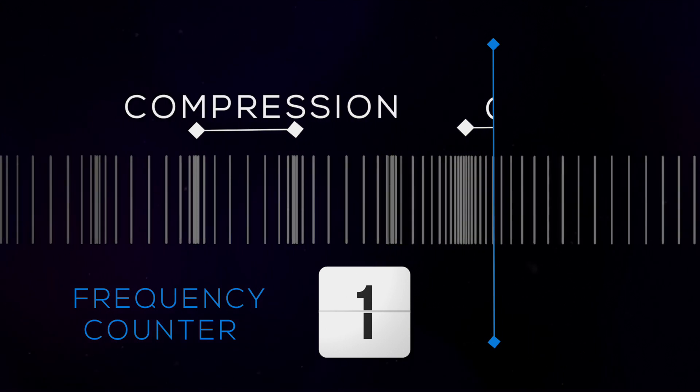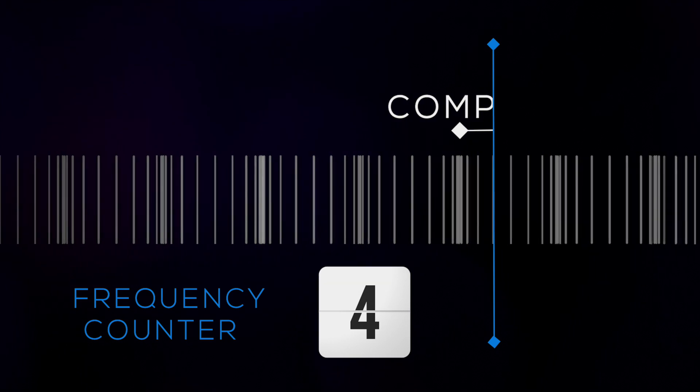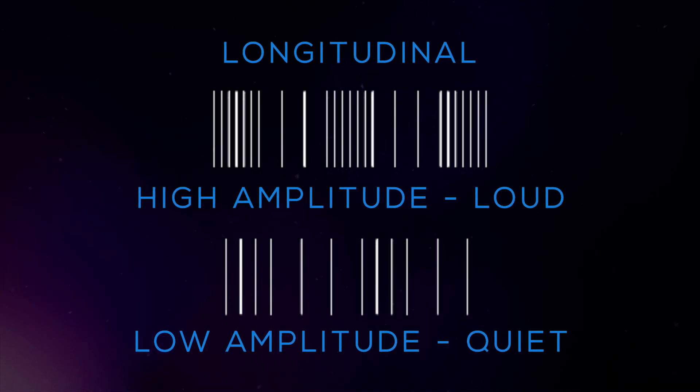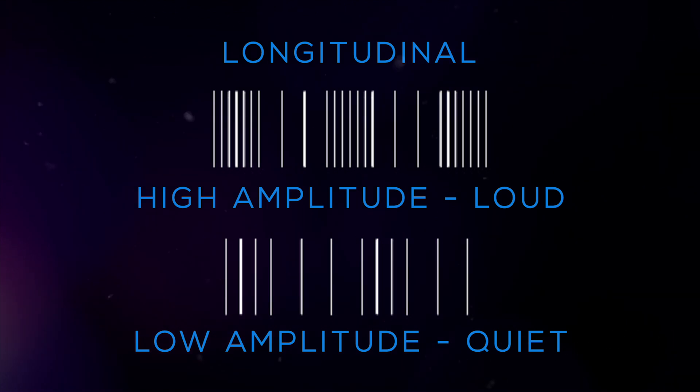In a sound wave, increasing the rate of vibration increases the frequency, also increasing the pitch. The amplitude of the wave is the maximum height of the wave and directly determines the volume or loudness of sound. An increase in amplitude corresponds to an increase in volume.